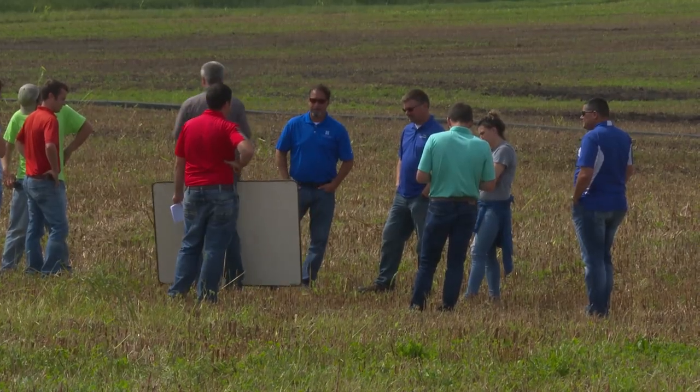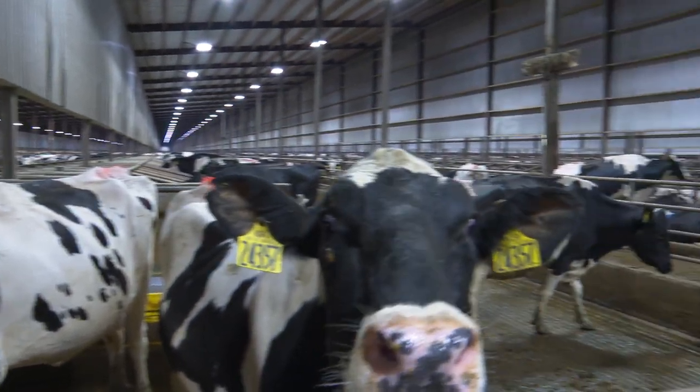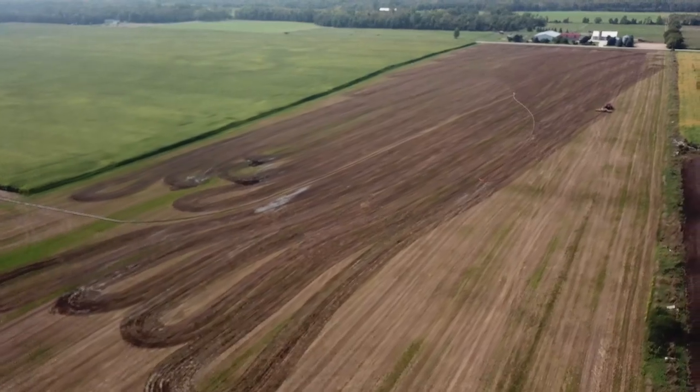Now some 50 members strong, representing half of the area's cows and tillable acres, the learning is nonstop. Let's see what's working for this guy, what's not working for this guy — and I think more importantly, what's not working, because we all learn as much from the things that don't work as we do from the things that do.